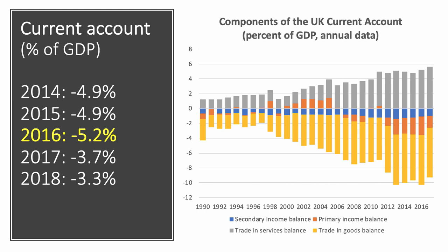Now that has come down. It was 3.3% of GDP in 2018. So the UK's trade position and external position is improving, but we still have a significant deficit on the current account.